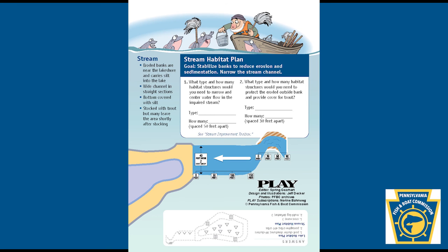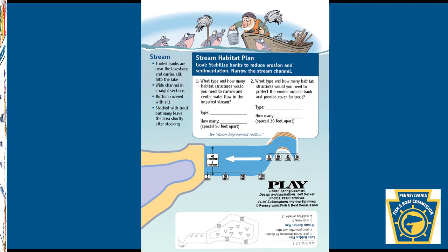Stream Improvement Toolbox. Answers — Lake habitat plan: 1. Post cluster structures, 80 clusters. 2. Porcupine cribs, 400 cribs. Stream habitat plan: 1. Cross vane, 3. 2. Multi-log deflector, 3.